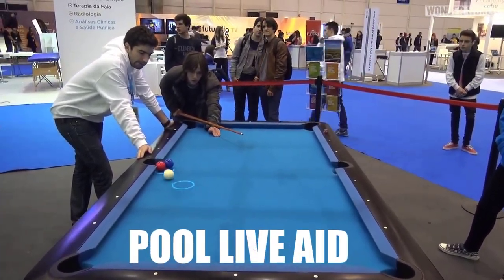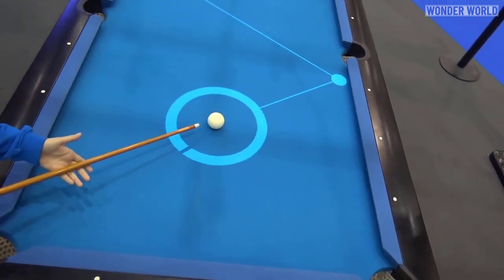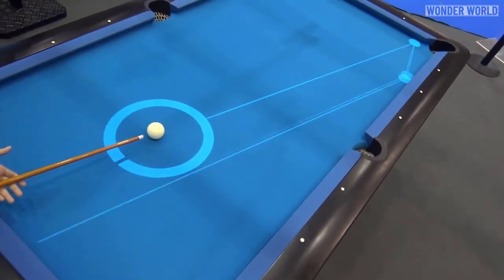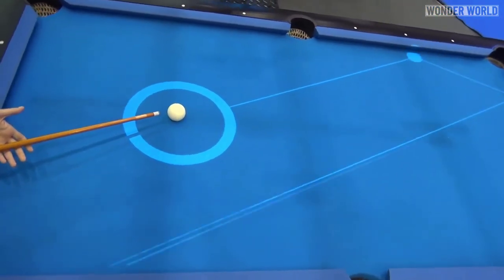This is Pool Live Aid, which utilizes a projector that hangs above the pool table and offers real-time shot-making guidance. The projector shines a light onto the pool table, which shows the path of the ball in relation to the angle of the cue.